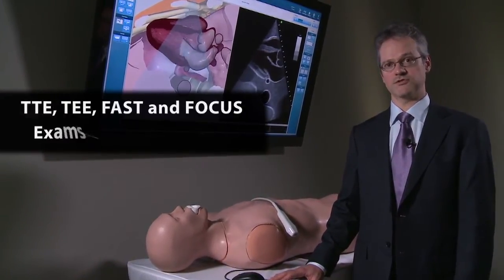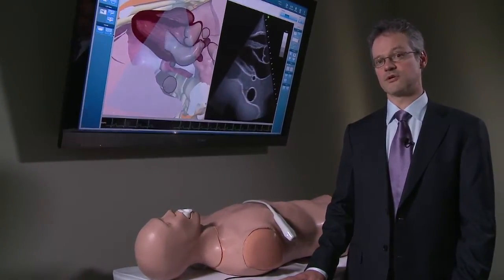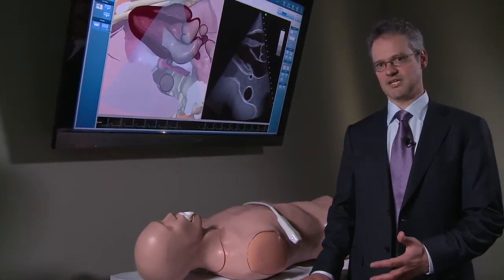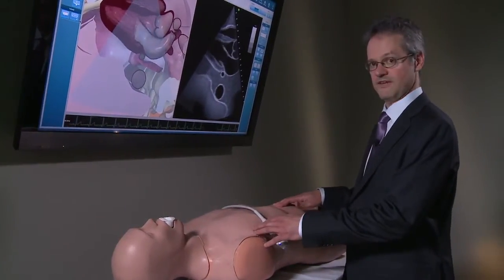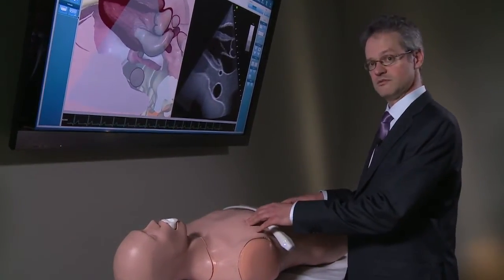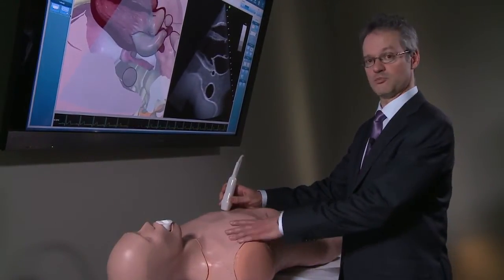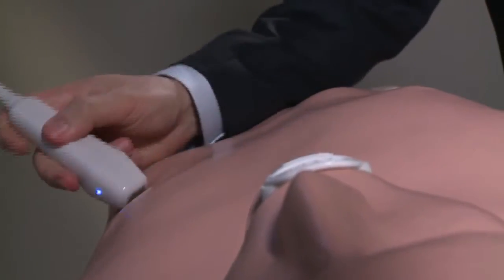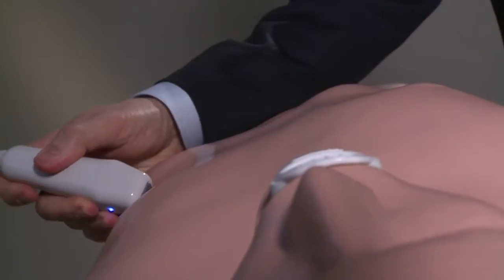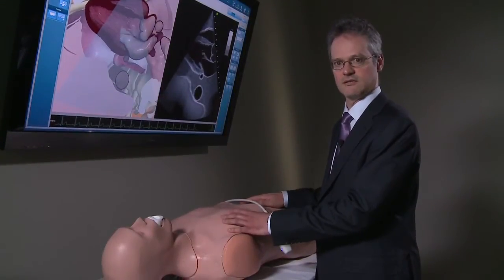Namely, the transthoracic, transesophageal, and fast scanning simulation. It was also important for us to have a realistic mannequin — a mannequin with soft skin, a depressible abdomen for the fast scanning, palpable ribs that you can feel when you scan the mannequin with your probe, and also an upper GI to support the transesophageal. We also wanted the major bony landmarks to be palpable on the mannequin so that you really have the feeling of scanning a real human being.